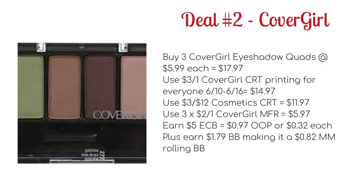Deal number two is on the Covergirl cosmetics this week. They're on sale for spend $15, get $5 ECB. Hopefully you hung on to that $3 off one Covergirl CRT that printed for everyone this current week, 6/10 through to 6/16, because here's the scenario you could do with that. You could buy three of the Covergirl eyeshadow quads at $5.99 each, bringing your total to $17.97. You'd use that $3 off one Covergirl CRT to drop it down to $14.97.